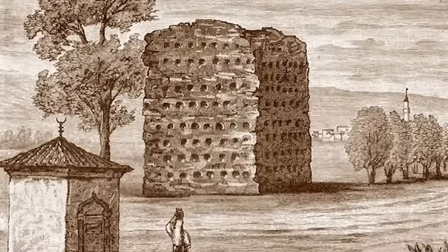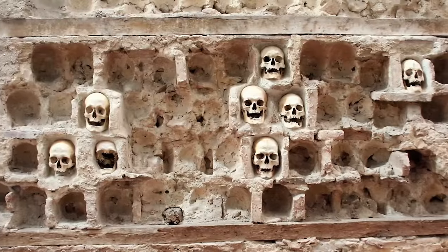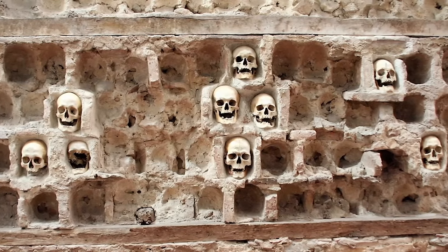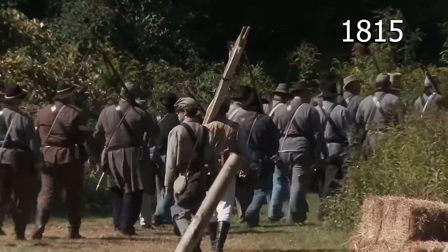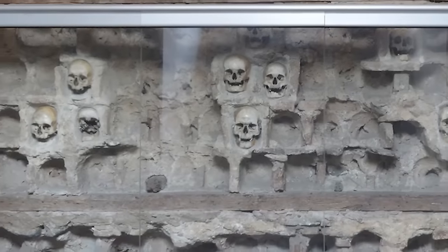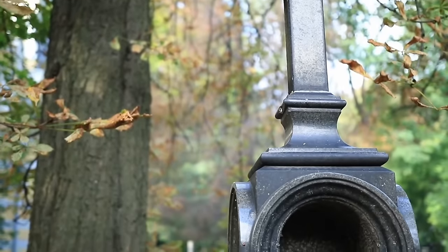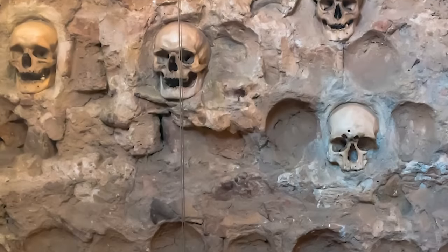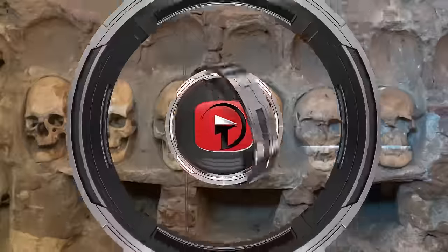Using the skulls as building blocks, he created a tower near the main road into the city to warn locals of what would happen if they ever fought the Turks again. An astonishing 952 skulls were used to build the tower, but it was all for nothing — the Serbs rebelled again in 1815 and drove away the Turks to gain their independence. Some family members chiseled away skulls to give their loved ones a proper funeral. Only 58 skulls remain in the tower today.